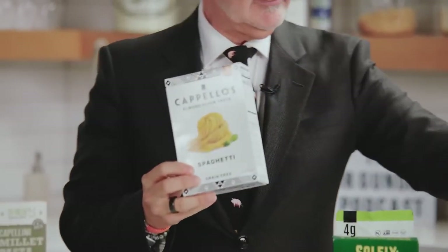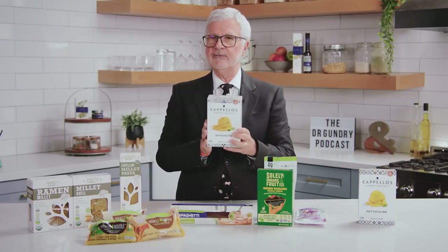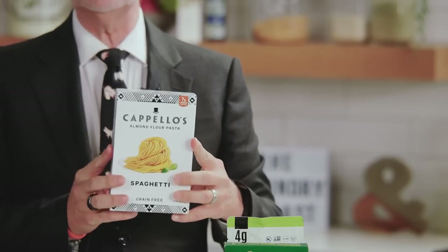Finally, the old standby: Capello's. Capello's makes spaghetti, fettuccine, and other forms. This is made primarily from almond flour — peeled almonds. It does have eggs, so those of you who are egg-sensitive, be careful. To me, this tastes the closest to fresh pasta. You'll find this in the freezer section, often in the vegetarian area. It cooks up quickly, and I think it is closest to fresh pasta that you make at home.